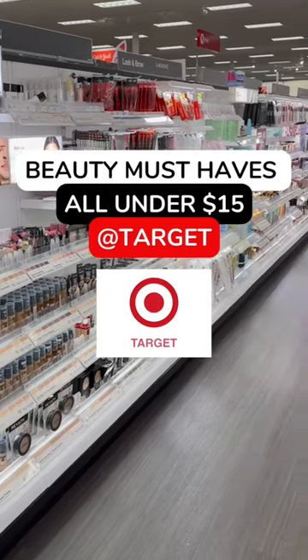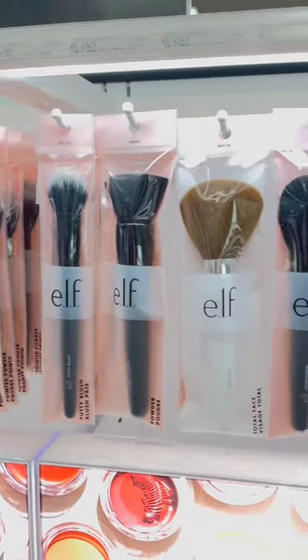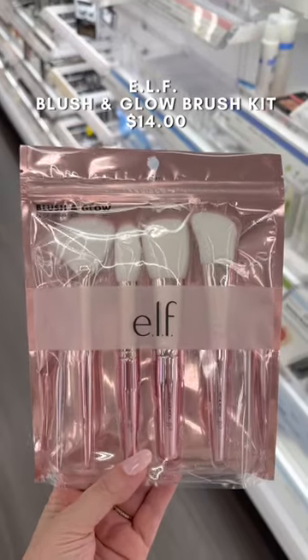Here are some of my beauty favorites at Target, all under $15. ELF makes some of my favorite makeup brushes, but this one is my go-to kit. You get four incredible brushes for $14.